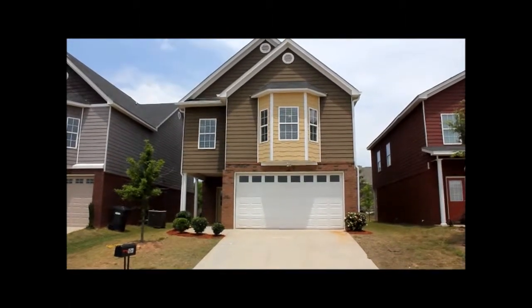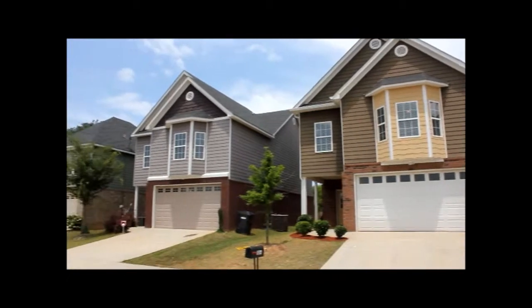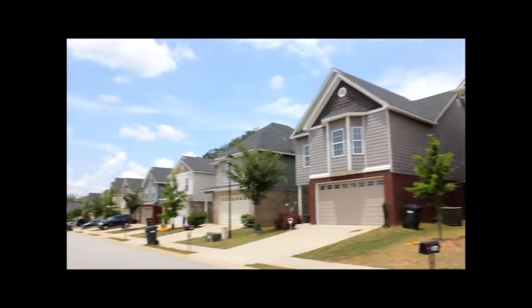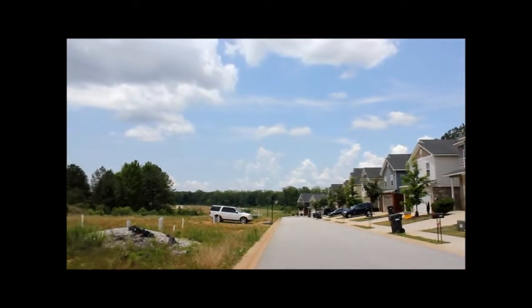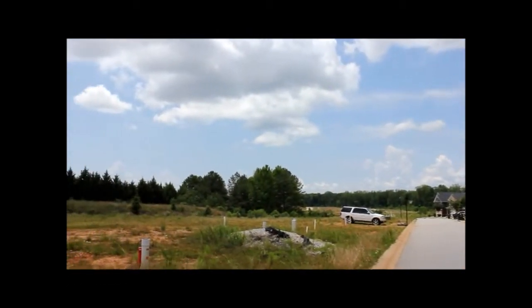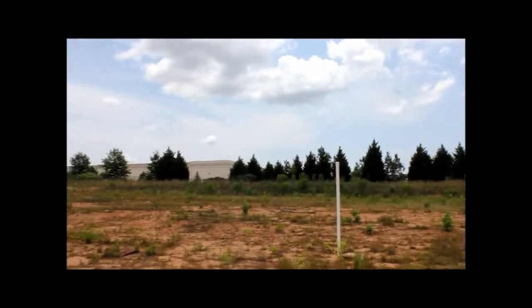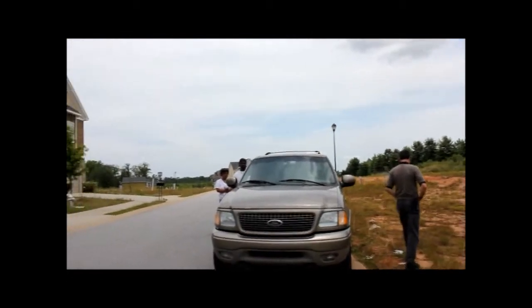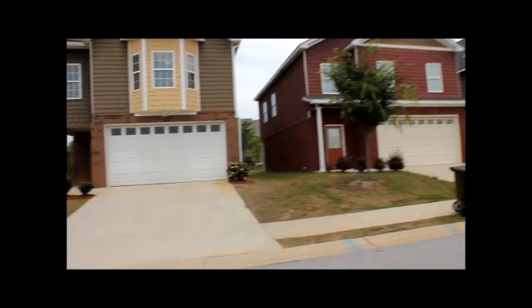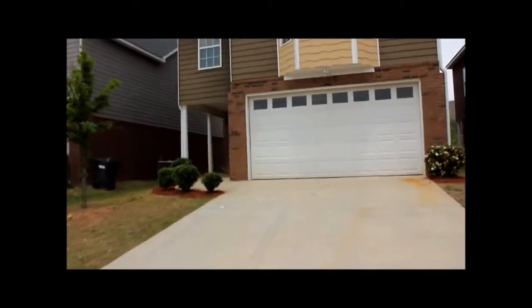This is Anthony Sawmerry with National ERA Servicing. Today is May 17th and we are at 5044 Pioneer Parkway in McDonough, Georgia. You can see from looking around the neighborhood, it still has some lots that need to be developed, but it's a really nice area in the Cottages of Avalon subdivision.